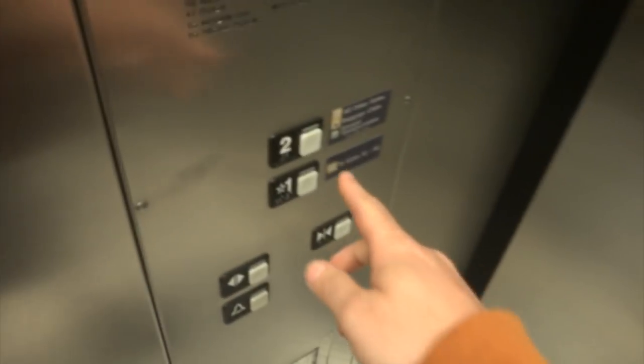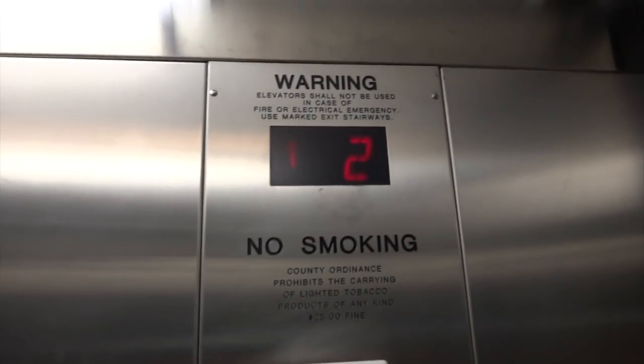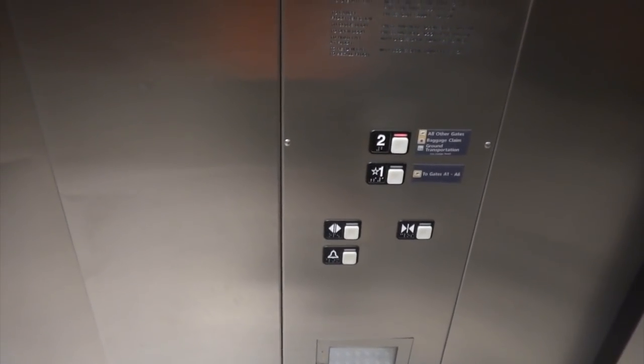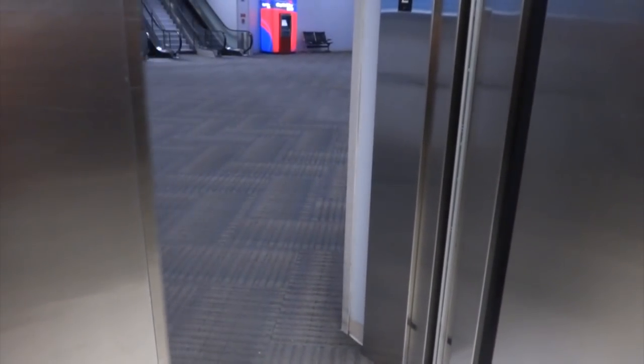It too is a Schindler MT. Here we go. It's a long ride. It opens up right here. Now we'll go back down.